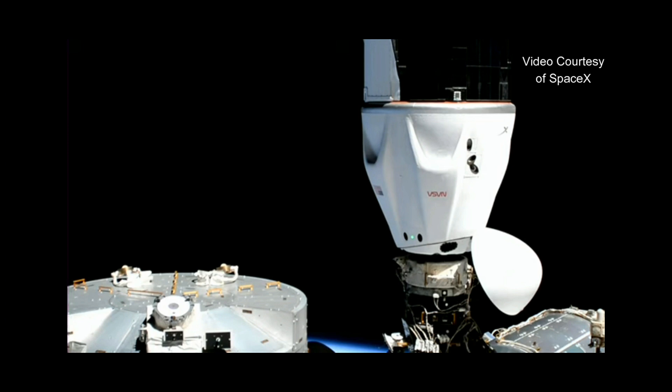That initial contact — that docking time — was 4:37 p.m. Pacific, 11:37 GMT, with Dragon and station flying 261 miles over the central part of the Pacific Ocean.